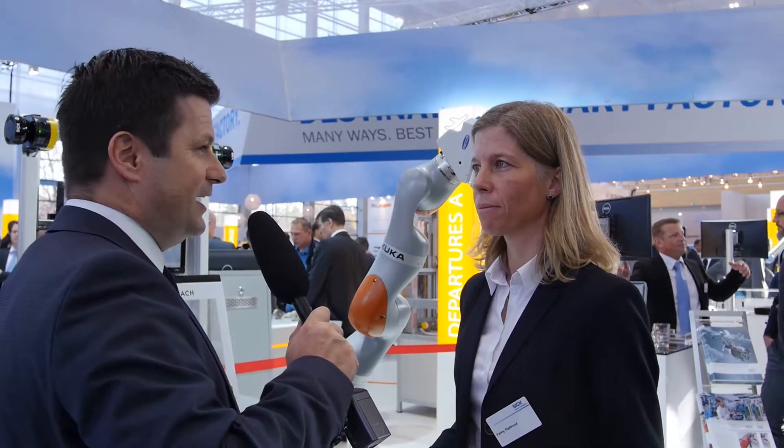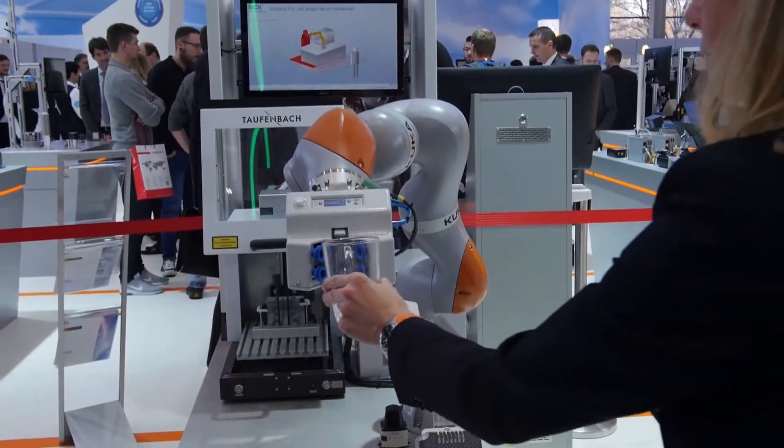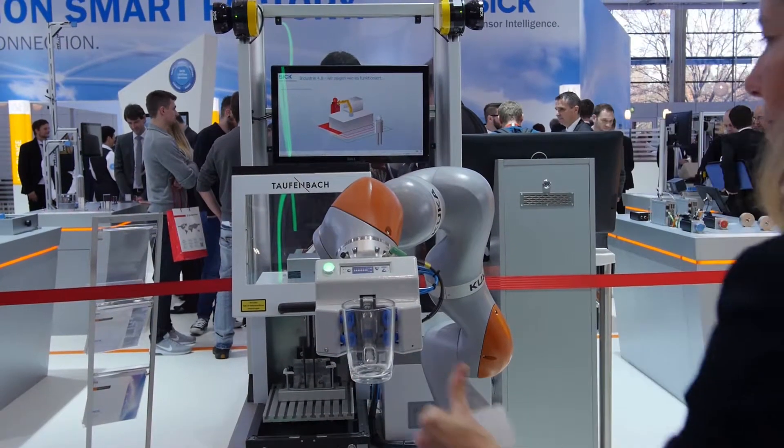Which highlights do we present on the SPS IPC Drives exhibition booth from SICK this year? Today we are presenting a nice example of safe human-robot collaboration with our new generation safety sensors from SICK.